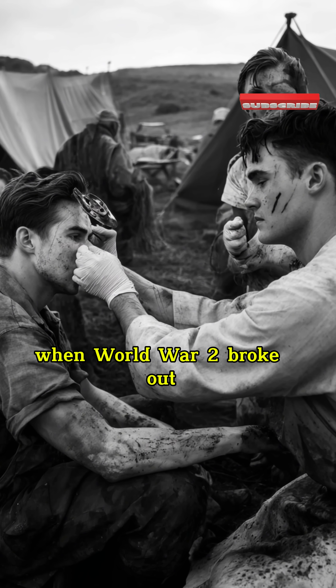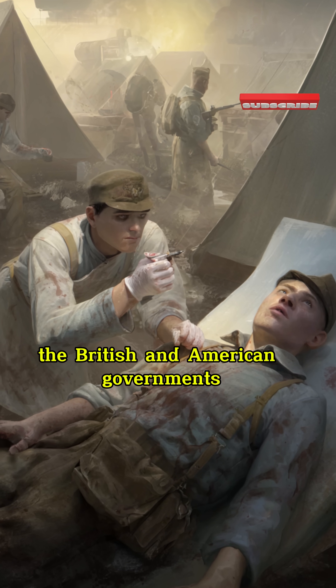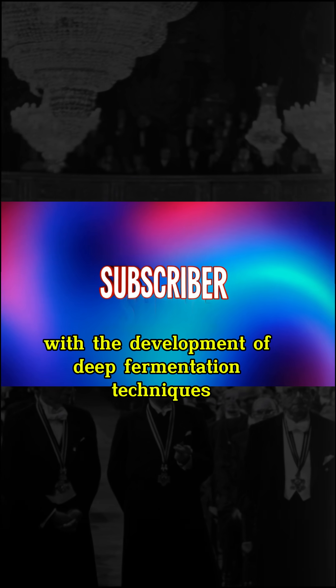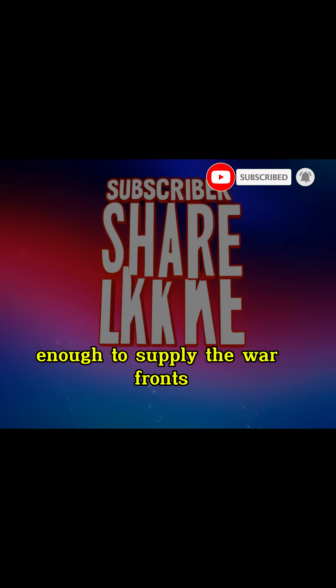When World War II broke out, the demand for antibiotics to treat wounded soldiers became critical. The British and American governments collaborated with pharmaceutical companies to mass-produce penicillin. With the development of deep fermentation techniques, penicillin production skyrocketed, enough to supply the war fronts.